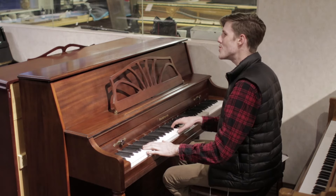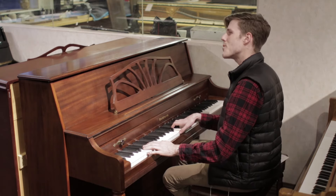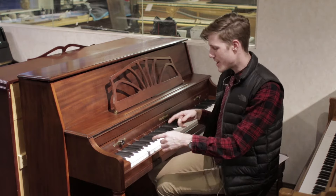Someone's knocking at the door, somebody's ringing the bell, someone's knocking at the door, somebody's ringing the bell.